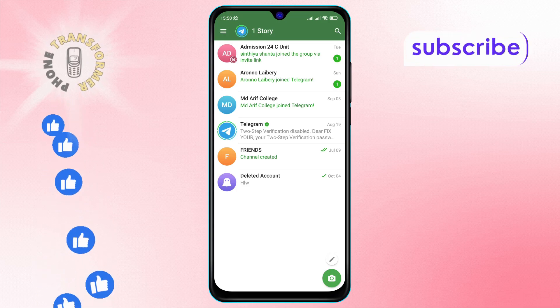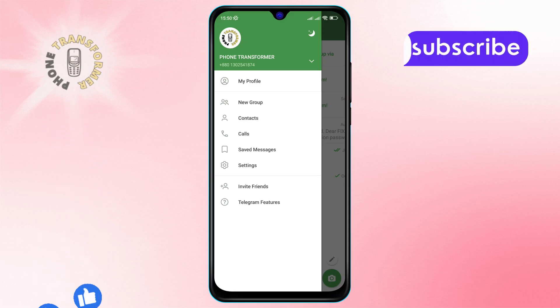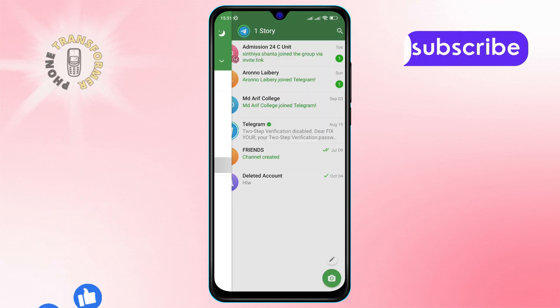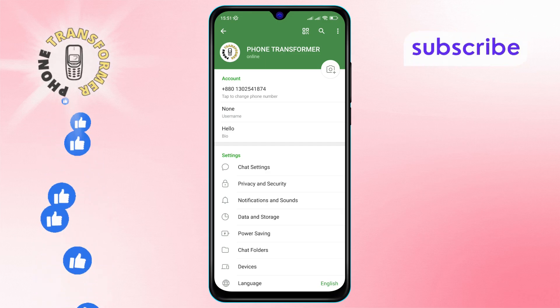Step 3: Within the menu that appears, scroll until you find the Settings option. Tap on it to enter the Settings menu. Step 4: Once you are in the Settings menu, look for the Power Saving option. Tap on it to proceed.